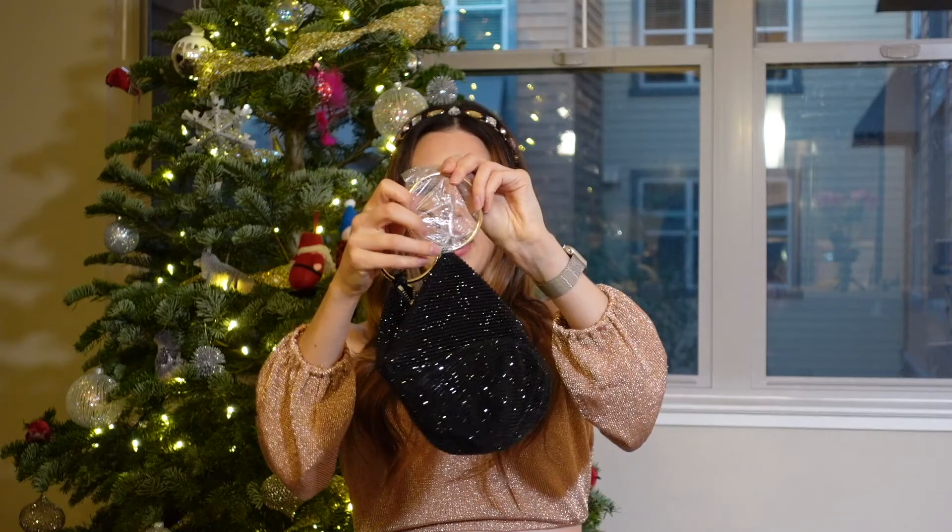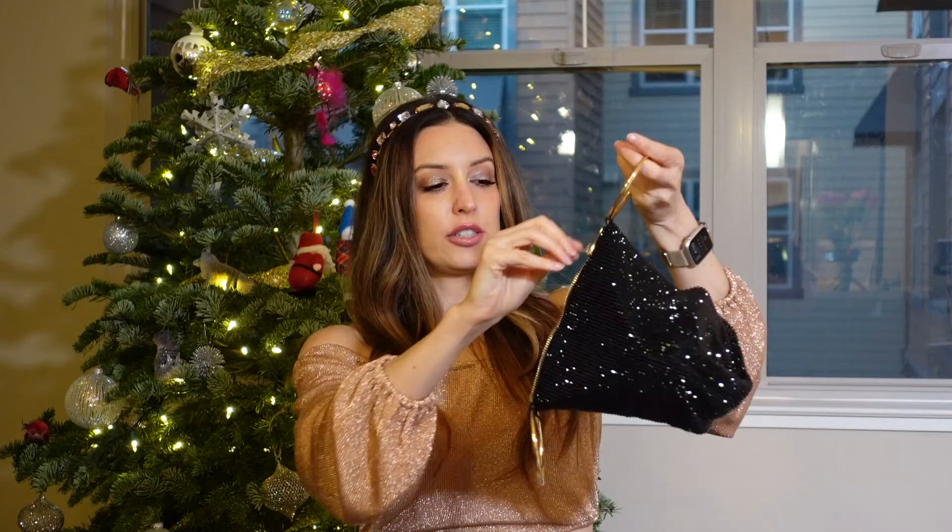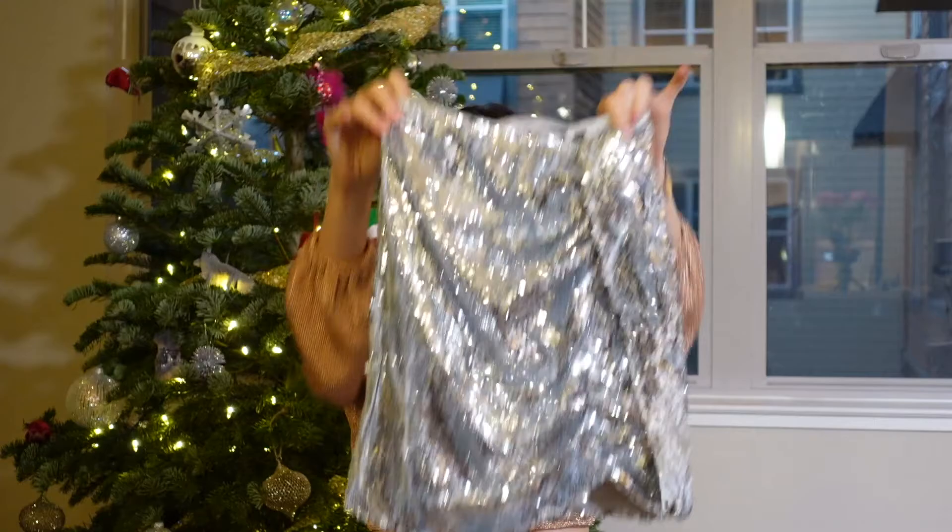I needed a clutch for the wedding and I thought this was really cute. It's black sparkle with a gold handle that kind of looks like a bracelet. I think this will be cute not only for the wedding but for any special occasion. It opens up with a zipper on top and it's like a little pouch — no card slots, so you just throw in your phone, credit card, and essentials. Zip it up, pop it down, and it's going to be so pretty.